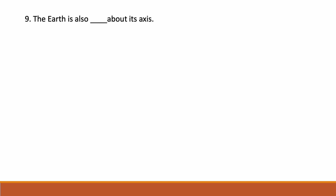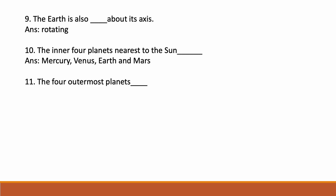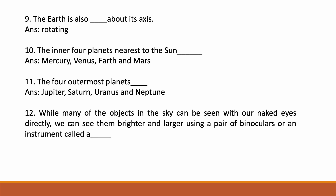The Earth is also rotating about its axis. The inner four planets near the Sun are Mercury, Venus, Earth, and Mars. The four outermost planets are Jupiter, Saturn, Uranus, and Neptune. While many objects in the sky can be seen with our naked eyes, we can see them brighter and larger using a pair of binoculars or an instrument called a telescope.